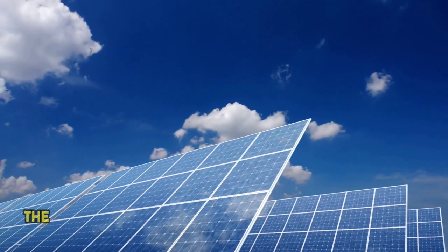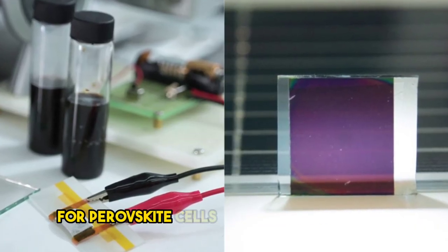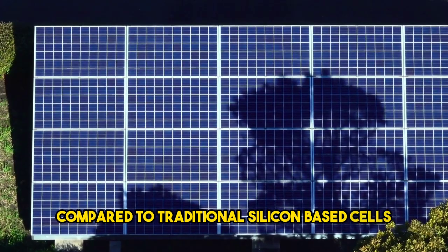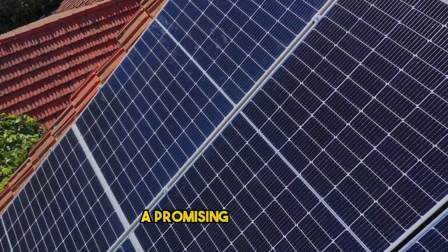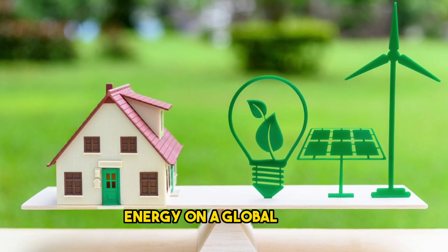Scalability. The scalability of perovskite solar cells is another key advantage. The manufacturing process for perovskite cells is relatively low cost and less energy-intensive compared to traditional silicon-based cells. This scalability potential makes perovskite technology a promising candidate for large-scale solar installations and helps accelerate the transition to renewable energy on a global scale.